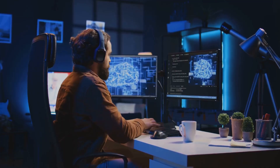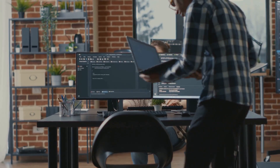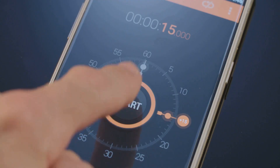If you're an AI developer, data scientist, or someone who loves tinkering with the latest machine learning models, this is the kind of horsepower that lets you build and test right at your desk. No cloud lag, no waiting for compute time.